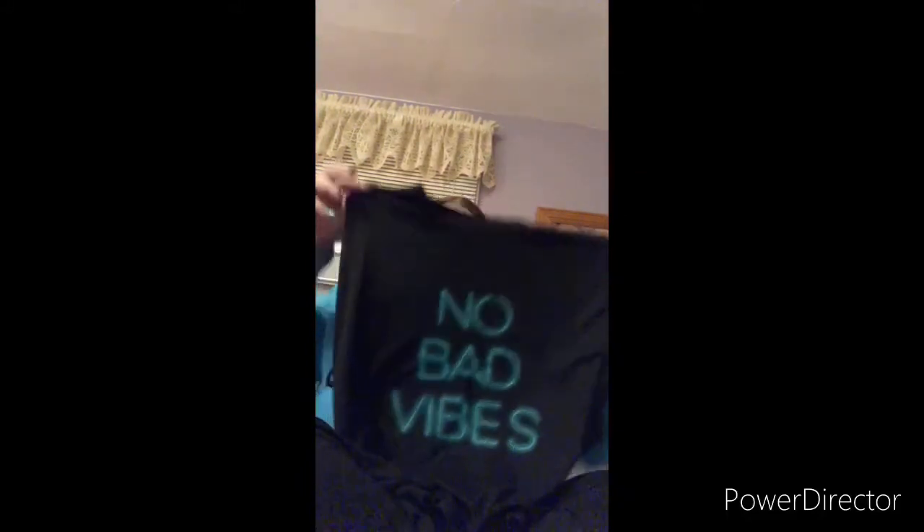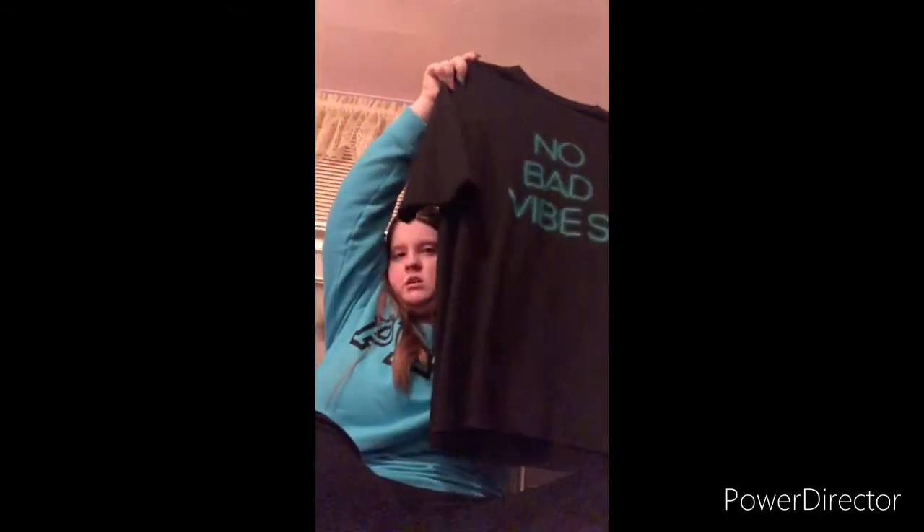I also got this shirt which I might wear to a party — it says 'No Bad Vibes' and it's a black oversized t-shirt. I got this leopard print dress shirt which I'll wear if I go out somewhere — it has a little open shoulder on one side. And then I got this tie-dye t-shirt which is super cute, which I'd probably wear like if I'm just lounging around or doing errands.